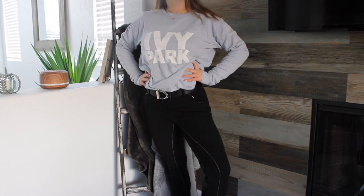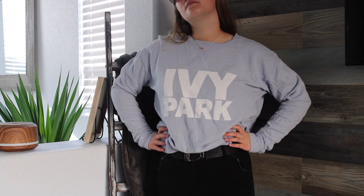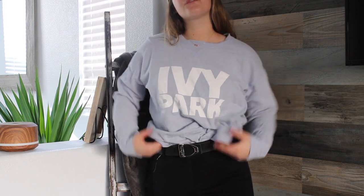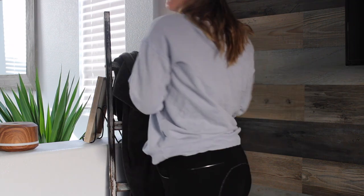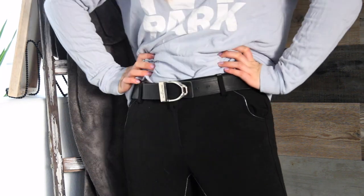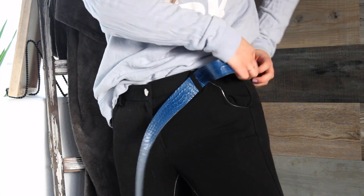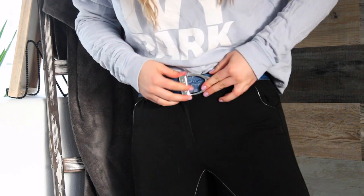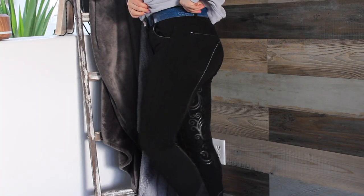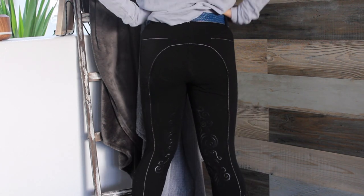Outfit number four is an Ivy Park sweater. I like to do a little French tuck with this sweater — I think it's cute. I got this from TJ Maxx, it was like $16. A Maine Jane belt and breeches from Shires. This belt I love because it's really good quality, it's reversible, and the buckle is adorable. I really love these breeches too — they have a really cute design for the full seat, and they have silver stitching, which is a really cute touch.